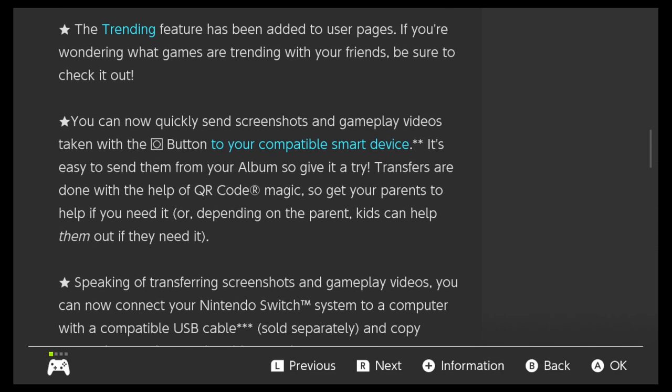Next, the Trending feature has been added to user pages. If you're wondering what games are trending with your friends, be sure to check it out. Okay, that's kind of cool — I probably won't use it much.